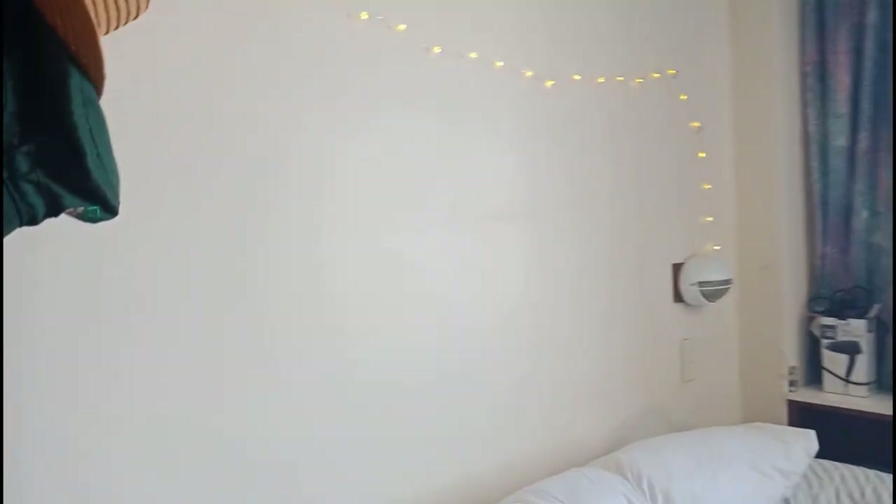I wear my slippers all the time when I'm in hall. Moving on, here's where I hang my hats. The previous occupant of this room was really obsessed with hooks, so I have hooks everywhere in the room, which is convenient. And this is my bed.